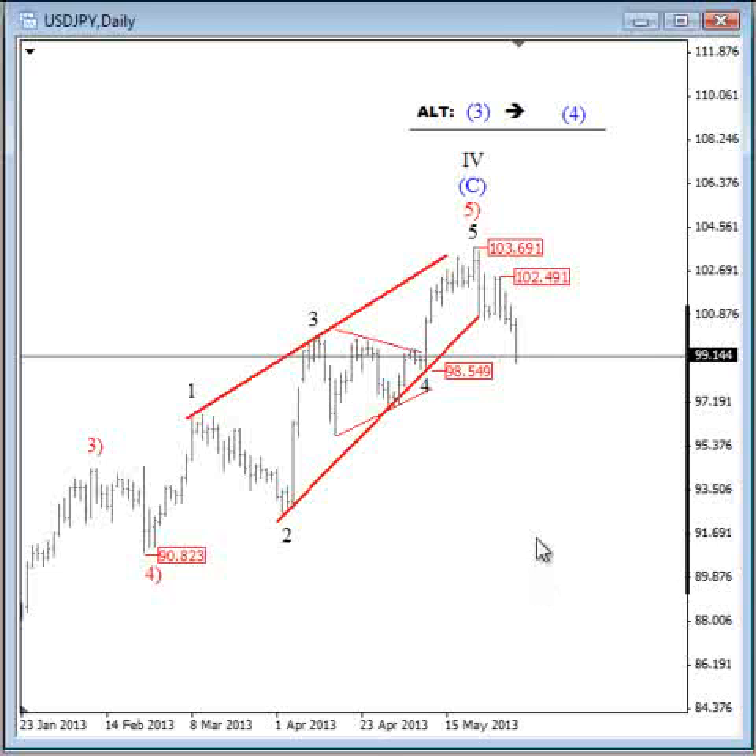Current weakness could extend much deeper, whether we are headed lower in an impulsive fashion or just in a temporary corrective way 4. The very important thing is that when an ending diagonal completes, the change in trend is usually very strong. I can already see some increase in volume, and price is approaching a very important swing low.